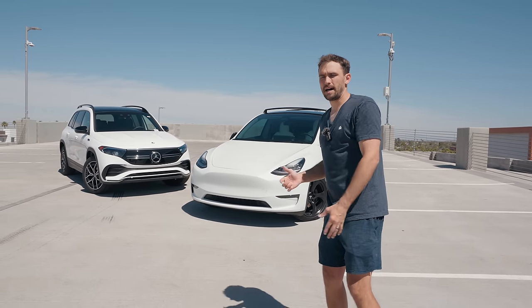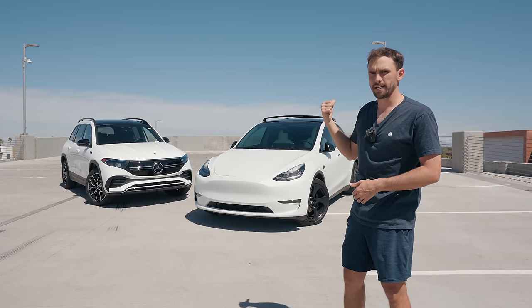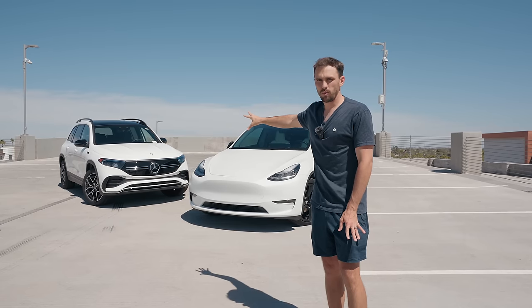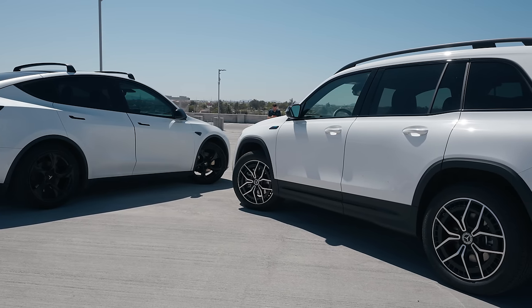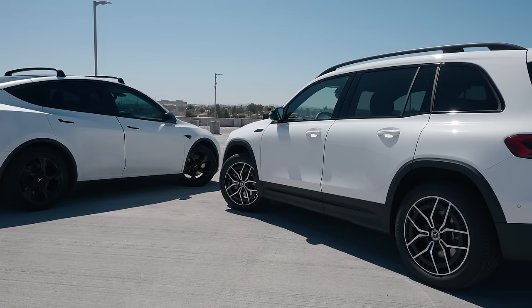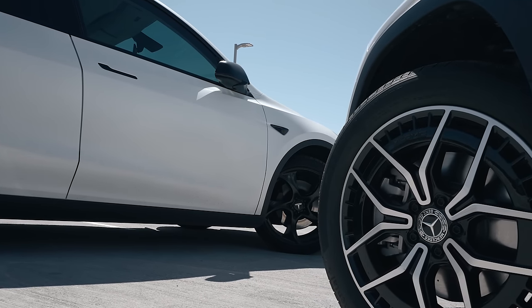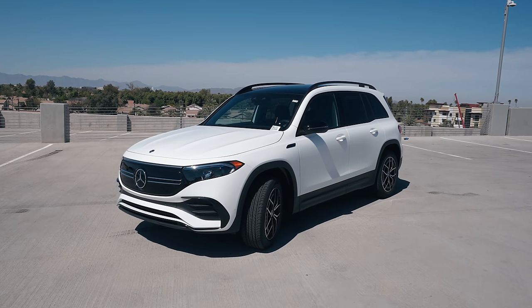Let's talk about the practicality of these. I did a video where I drove the EQB — it's linked in the description and will be linked at the end of this video. The ride quality and sound quality of the Mercedes is better. Overall, the car is built better. It's a little more nip-tuck. The lines are all even all around the car. You can be confident when you get a Mercedes that everything is going to be tight and all the proportions are going to be good — they know how to build a car.